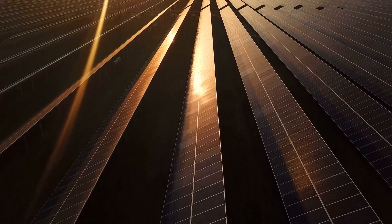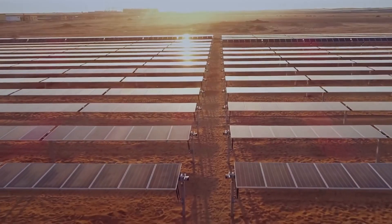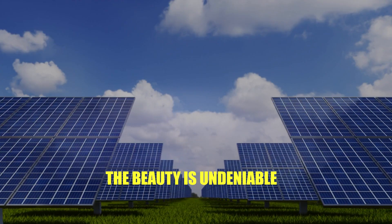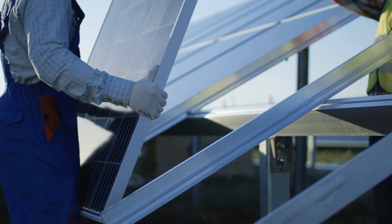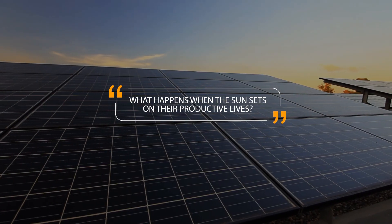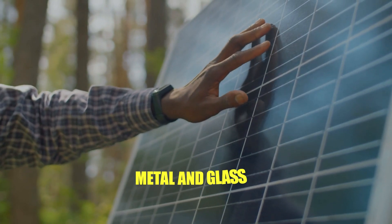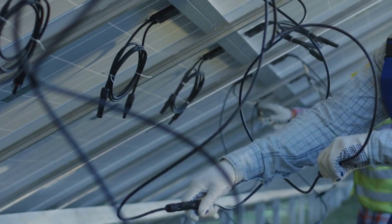Let's delve into the sun-soaked world of solar. Imagine vast fields adorned with glistening panels, soaking up rays and silently powering our lives. The beauty is undeniable, but like every masterpiece, there's more than meets the eye. Every solar panel embarks on a journey, one that typically lasts around 25 to 30 years. But what happens when the sun sets on their productive lives? Solar panels aren't just chunks of metal and glass — they're complex constructs with layers of materials, both benign and hazardous.